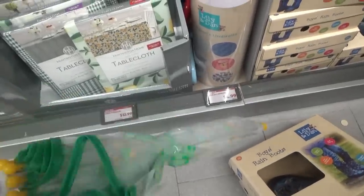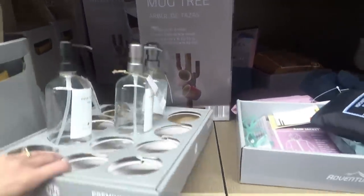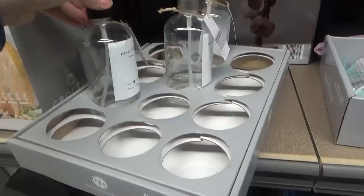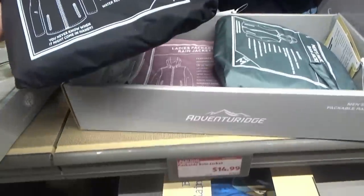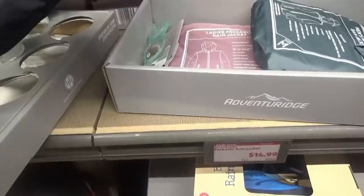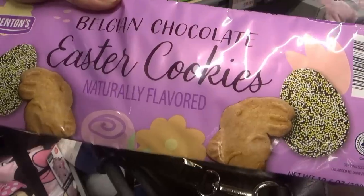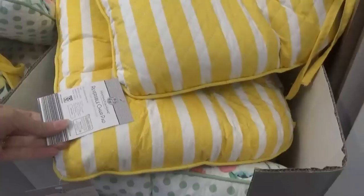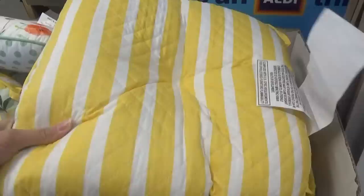They have kids' umbrellas for $4.99, mug trees that hold up to four mugs for $14.99, sink dispensers for dish soap and lotion, men's packable rain jackets — and ladies' too — $14.99. Belgian chocolate Easter cookies. They have these reversible chair pads.